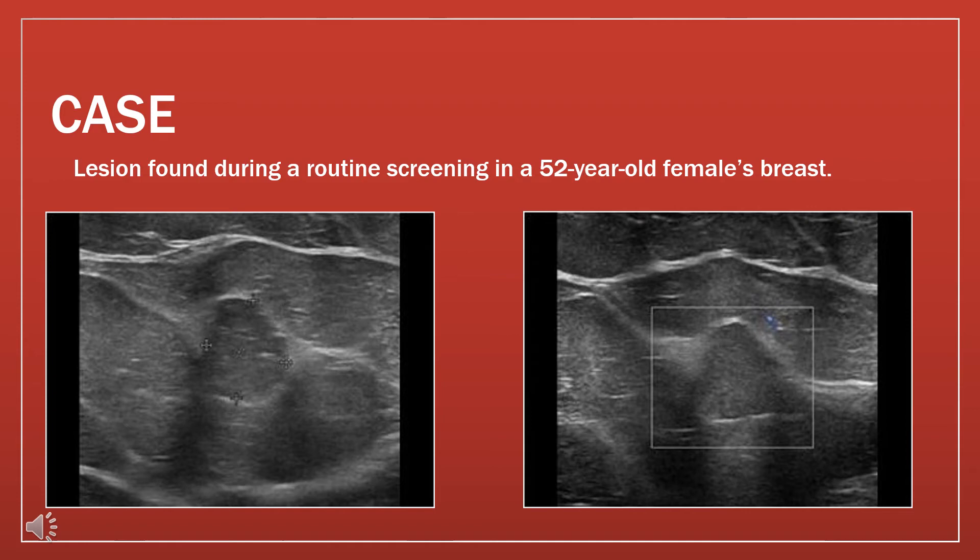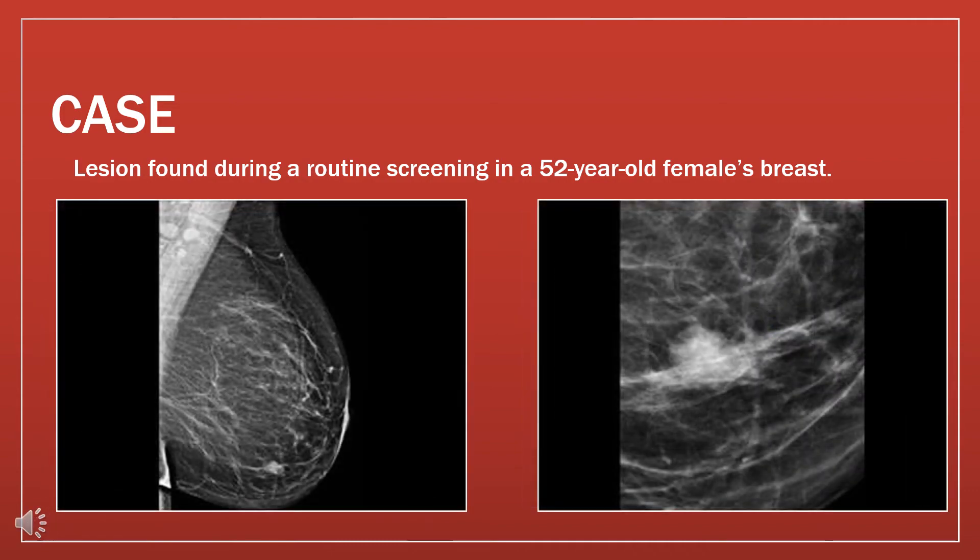This is a case of a lesion found in a routine screening in a 52-year-old female's breast. In this particular case, the lesion is isoechoic to the surrounding tissue and you can also notice posterior enhancement. Color was also applied and it did not show any vascularity. Here are the mammogram images — one picture is zoomed in so you can clearly see its margins, which look a little faded and speculated.